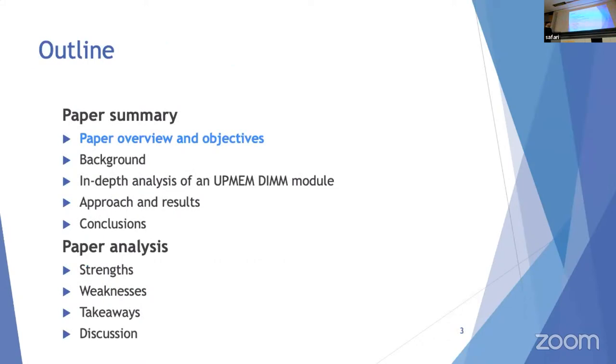The outline of my presentation is as follows: I will start with an overview and objectives, move on to background information, then get into an in-depth analysis of the UpMEM technology, look at the approach and results, the paper's conclusions, and finally give my own analysis with strengths, weaknesses, personal takeaways, and a discussion.